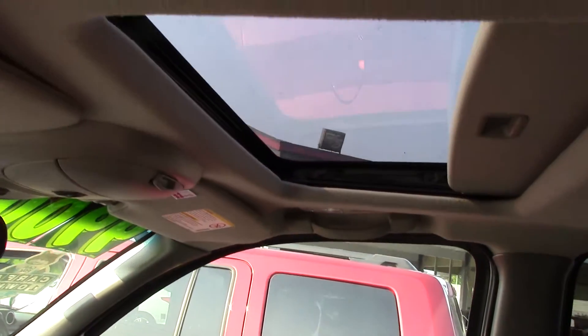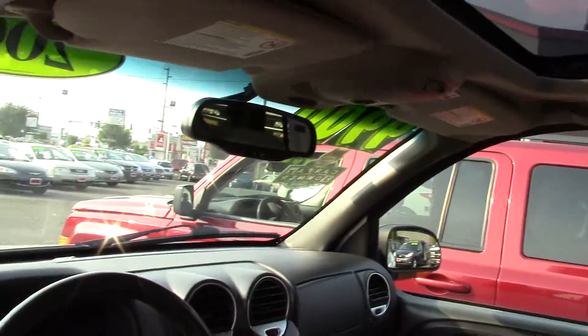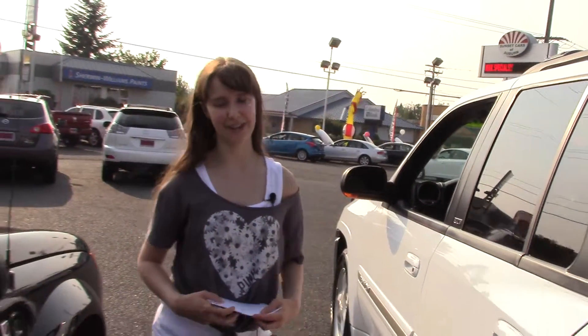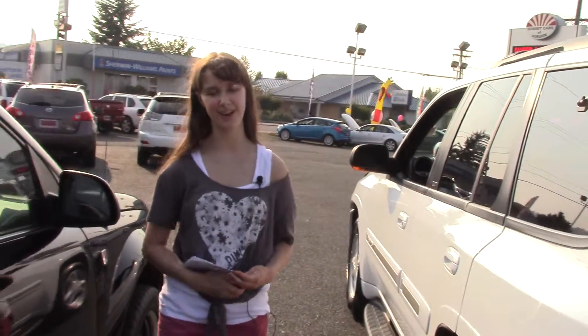This car certainly has affordable style. It'll make you feel like a million bucks for less. If you'd like to see this car, you can come to Sunset Cars of Auburn or SunsetCars.com. Come take a look and tell them Jordan sent you.